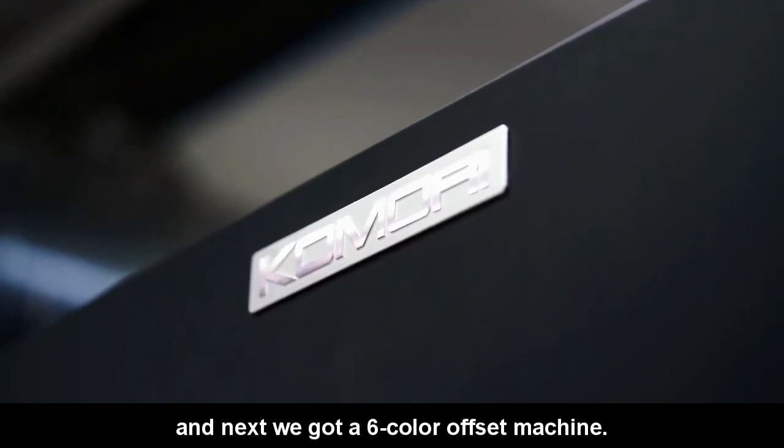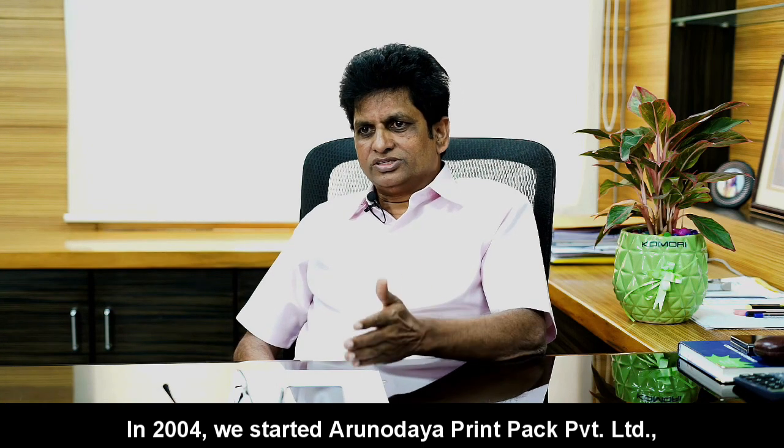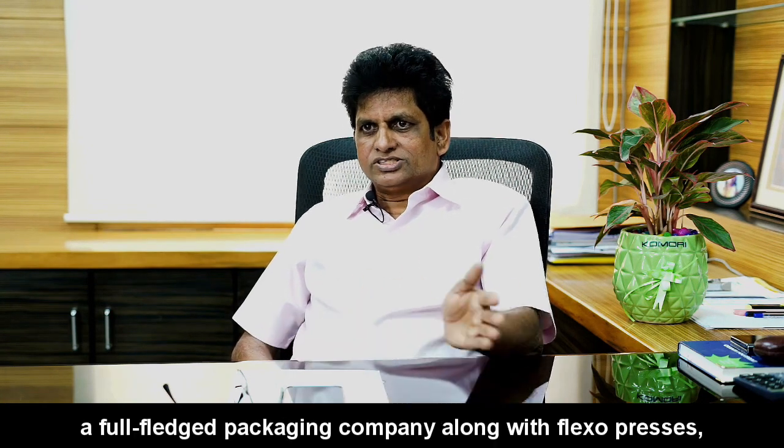Next we bought a six color offset machine. In 2004, we started Adhanodaya Printer Packed Private Limited, a full-fledged packaging company.